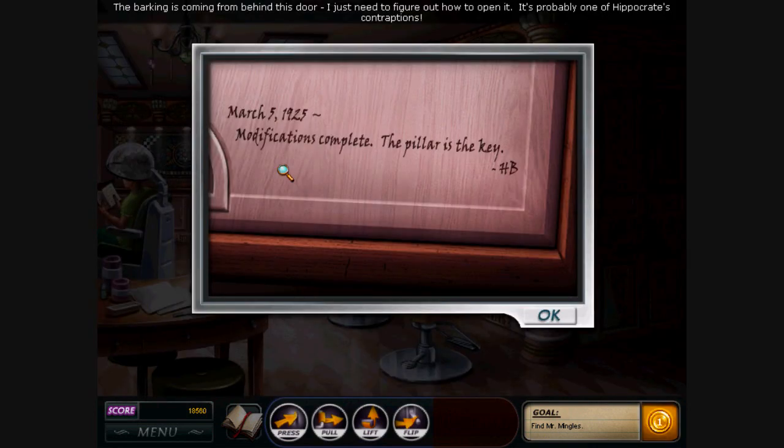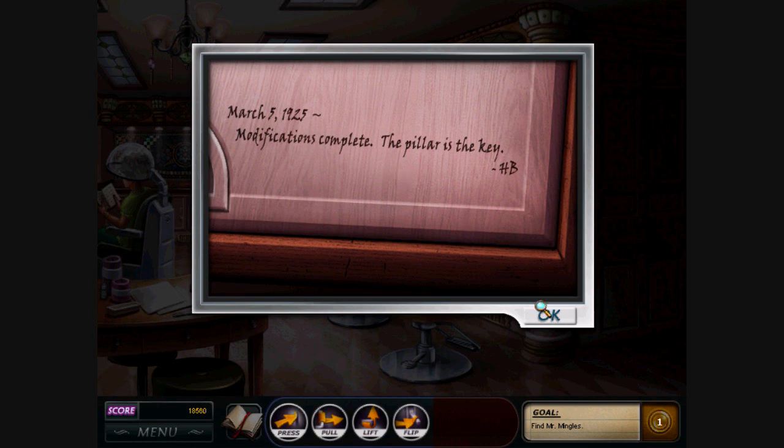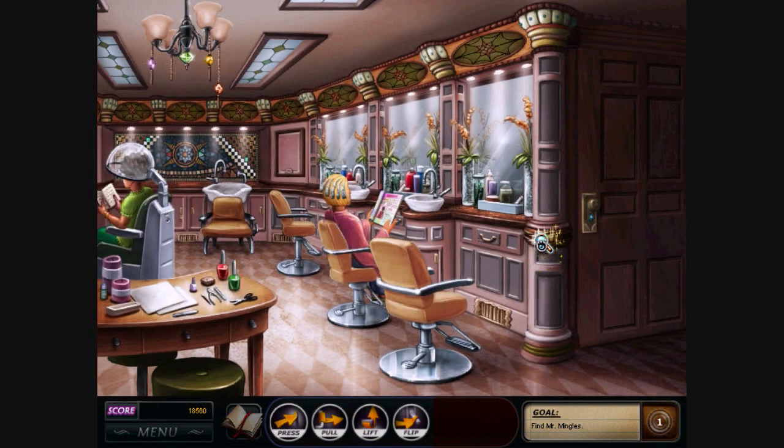The barking is coming from behind this door. I just need to figure out how to open it. It's probably one of the property's contraptions. Okay, so the pillar is the key. This pillar?